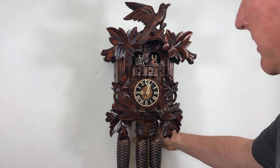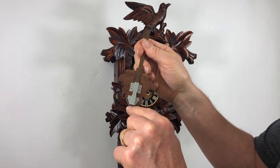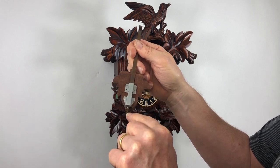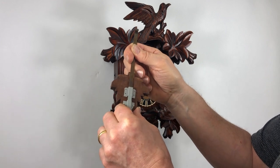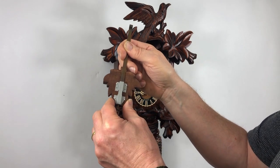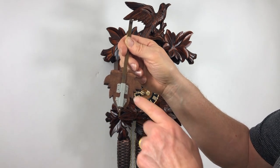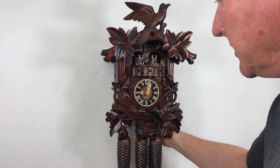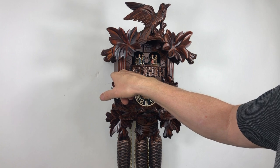Hernes is one of the few manufacturers who put a regulating pendulum on it, with a regulating nut so you can make very precise adjustments. Most other manufacturers are just friction-tight — you move the pendulum up and down on a stick without a nut, which makes it much more difficult to get accurate timekeeping. This is a really nice pendulum.